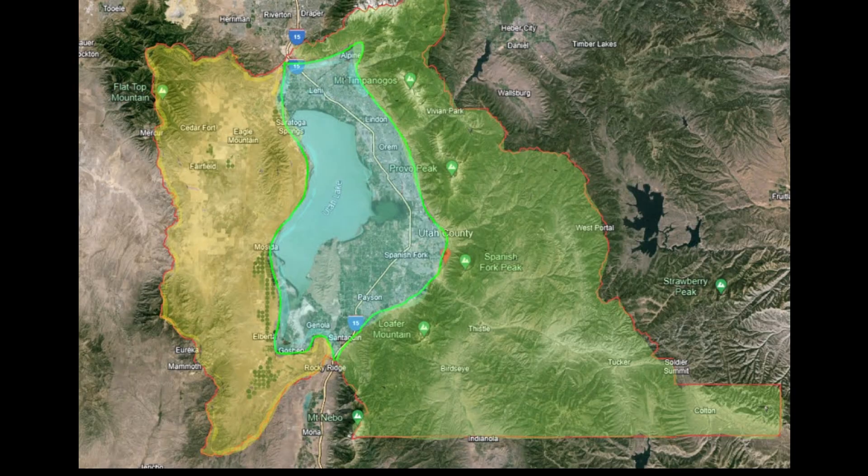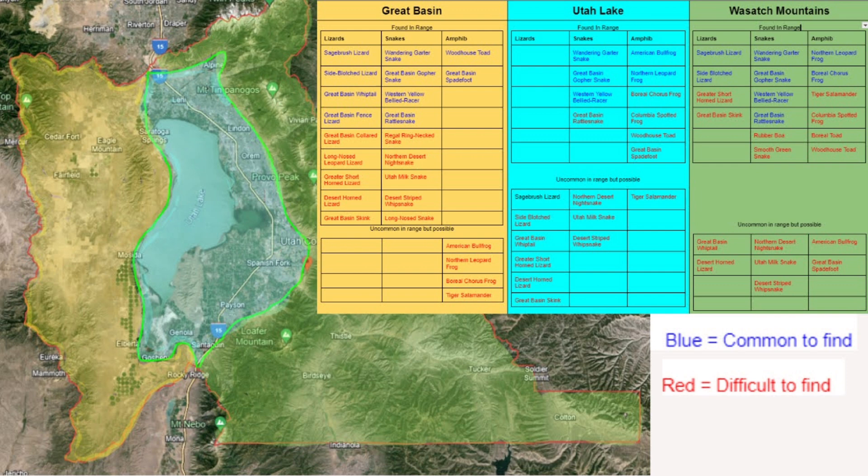Take note that there are three different colors represented on the map. Even though Utah County is a relatively small area in comparison to the entire state, there are three separate regions, each of which greatly influences the reptile and amphibian species found in that area. I will go over each region focusing on the species found there and how difficult or easy they are to find. The colors on the map correlate with the regions on the page, so the region on the far left is colored yellow to match the color of the Great Basin on the sheet.